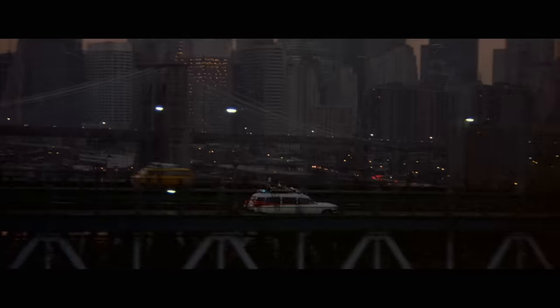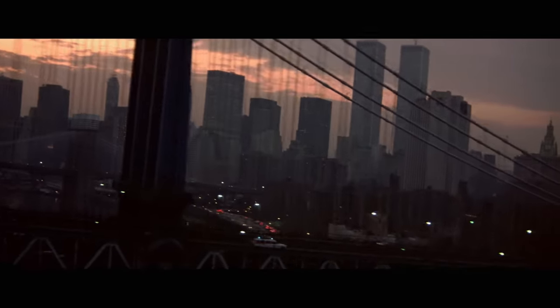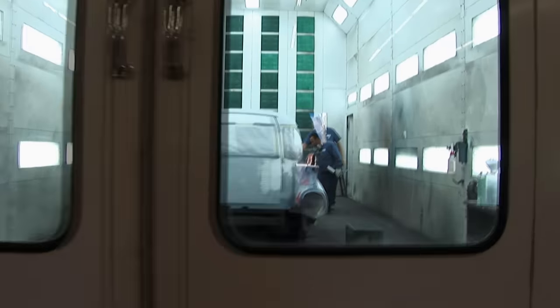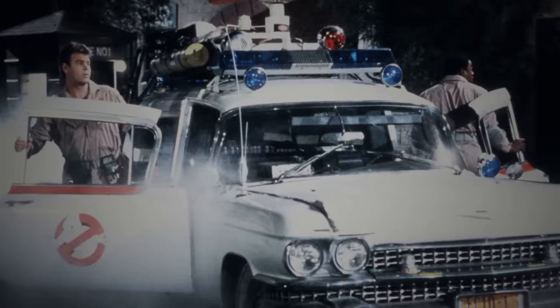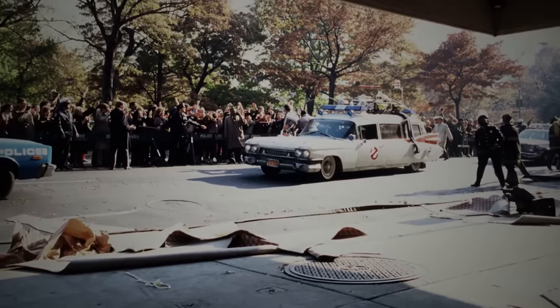We had this vision of getting Ecto-1 totally refurbished. You can restore any kind of vehicle, but to have something like Ecto, you don't get that opportunity every day. The Ecto is certainly a piece of Hollywood history. You want it to look its best, and when somebody like Mr. Aykroyd is going to visit us, I want the customer to be 100% happy.